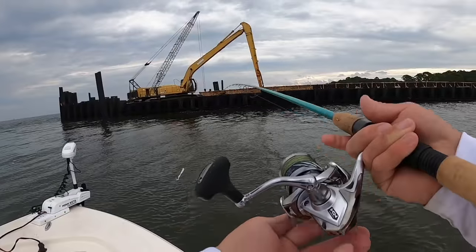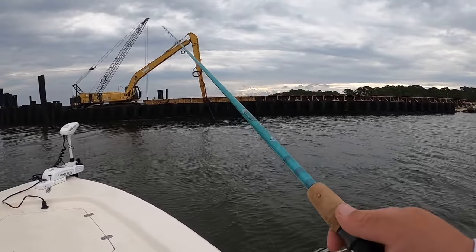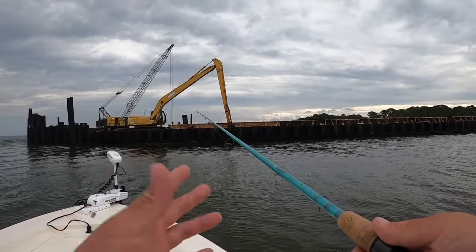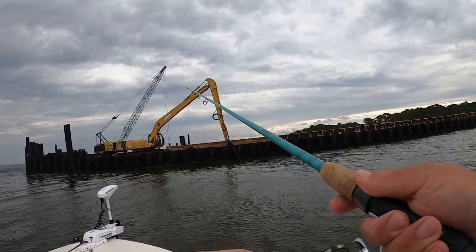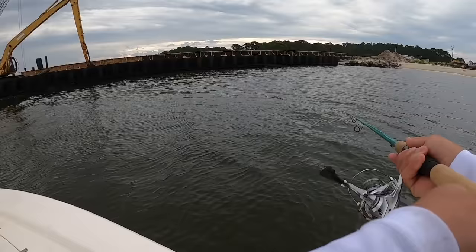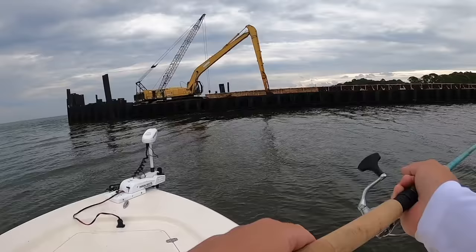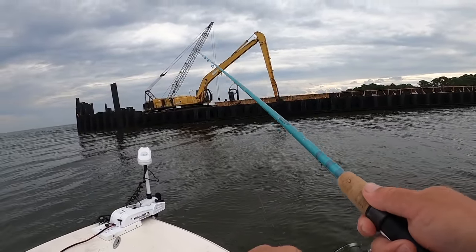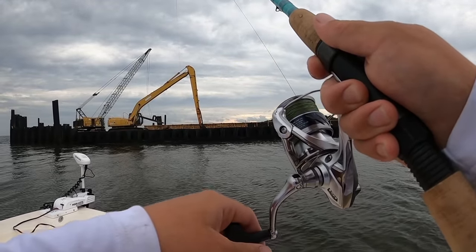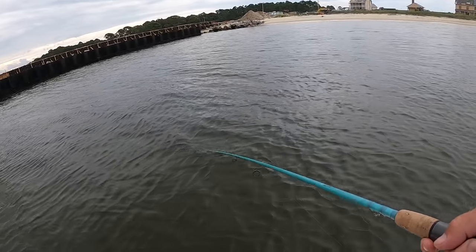That flounder hit pretty much close to the boat, and that tells me they're all over the sand flat. The couple bites I missed were probably flounder — they'll follow that bait all the way back to the boat. If you pull it out of the water too fast you'll miss that fish, so work your baits all the way till you get to your boat, even straight below you. Same thing on a dock. That was a good one — that was a really good one on the Fish Bites Fight Club lures!